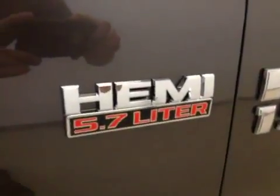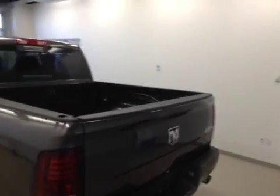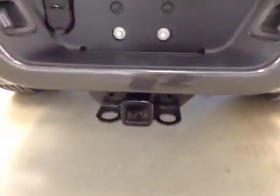It does have the HEMI. Really great looking truck. Comes with the backup camera and trailer and tow package.